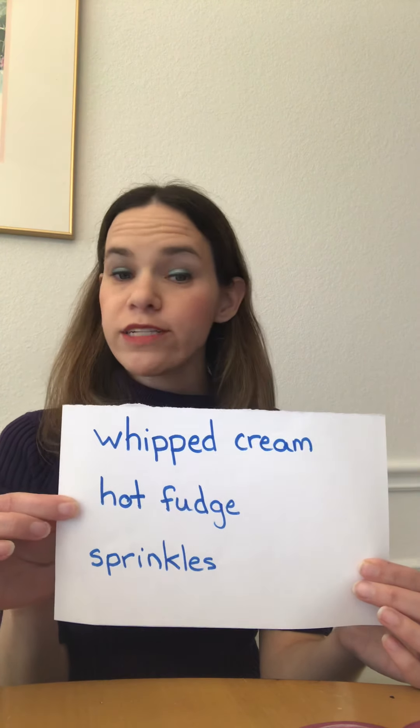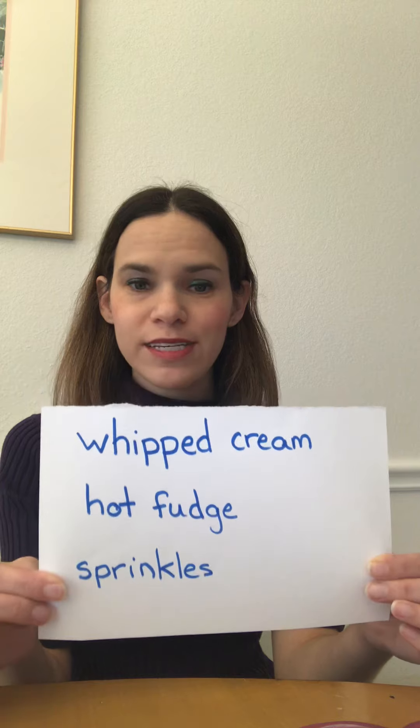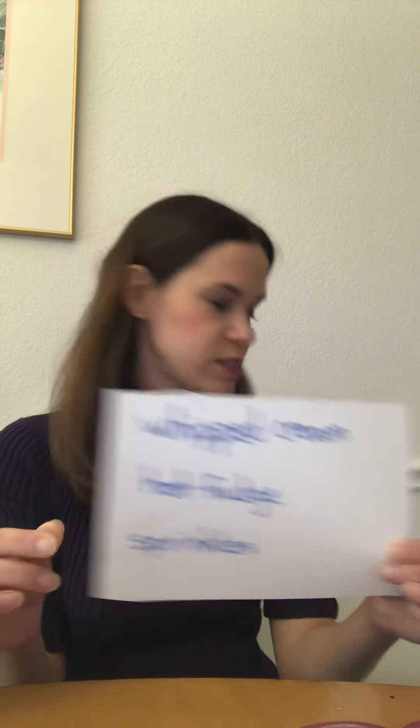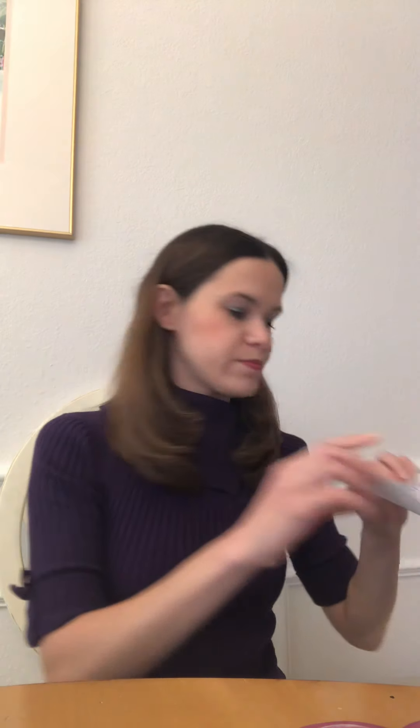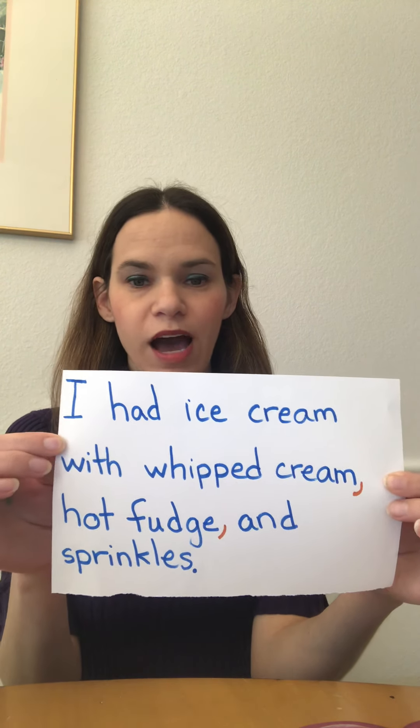I'm going to give you some examples because this is really hard stuff. My items are whipped cream, hot fudge, sprinkles — those are all items of the same type because they're all things you might put on ice cream. Now if I want to use these in a sentence and list them, here is how I would do it. Here's my sentence: I had ice cream with whipped cream, hot fudge, and sprinkles.